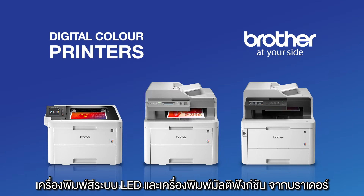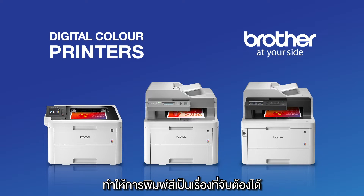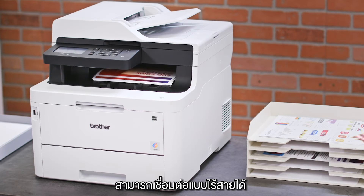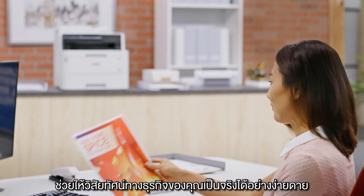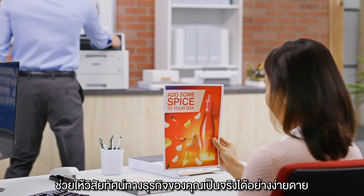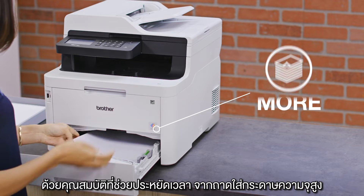Brother Digital Color All-in-One Printers make color printing affordable, delivering high-quality, vivid color prints, wireless capabilities, and features designed to help save time and money while helping you realize your vision for your business.